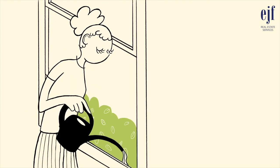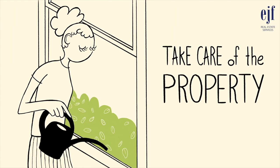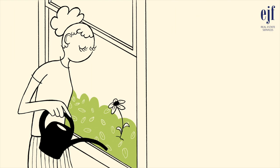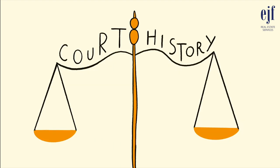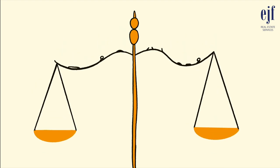So, what are we looking for here at EJF? EJF is looking for occupants who pay rent on time, take care of the property, and comply with the terms of the lease. To help us determine if you will be a good fit, EJF will check your rental history to get an idea of what kind of tenant you were in your previous rental homes, check your credit history to see if you pay your bills on time, and check national court records for any tenant-related cases filed against you by previous landlords to determine if you complied with the terms of past leases.